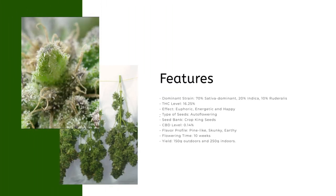Features: dominant strain 70% sativa dominant, 20% indica, 10% ruderalis; THC level 16.25%; effect: euphoric, energetic and happy; type of seeds: auto flowering; seed bank: Crop King Seeds; CBD level: 0.14%; flavor profile: pine-like, skunky, earthy; flowering time: 10 weeks; yield: 150g outdoors.